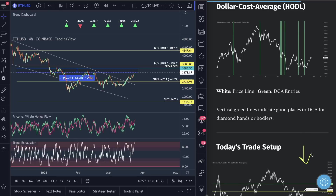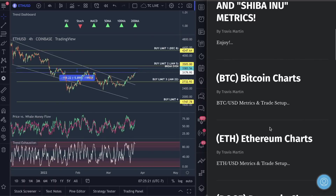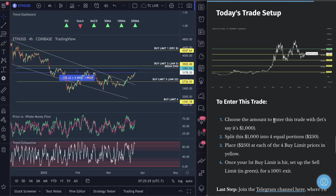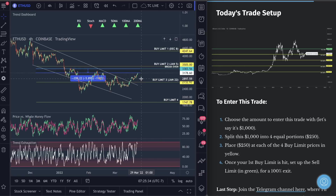Let's dive into the trade setup. I'll go over this on Bitcoin to show you how to trade this. I think the overall uptrend could still continue, but you need to use good risk management — there's no guarantee. Here's how you do it: choose the amount you want to trade, say $1,000. Split it into four equal portions of $250. Place $250 at each of the four buy limits — one, two, three, four. The prices are labeled for Ethereum as well.